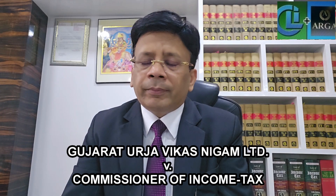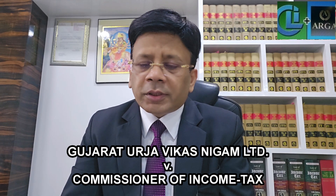At the end of this video, once again I am repeating the name of the case. The name of the case is Gujarat Urja Vikas Nigam Limited versus Commissioner of Income Tax, reported in 465 ITR at page number 798. This matter has been decided on 12th September 2012. Thank you friends.